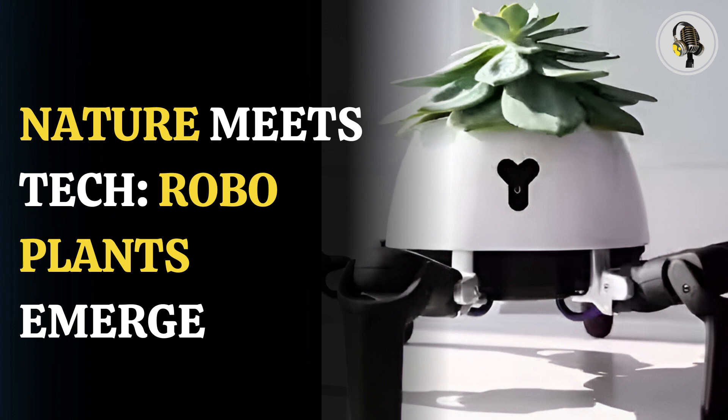Researchers in Singapore linked up plants to electrodes capable of monitoring the weak electrical pulses naturally emitted by the greenery. The scientists used the technology to trigger a Venus flytrap to snap its jaw shut at the push of a button on a smartphone app.